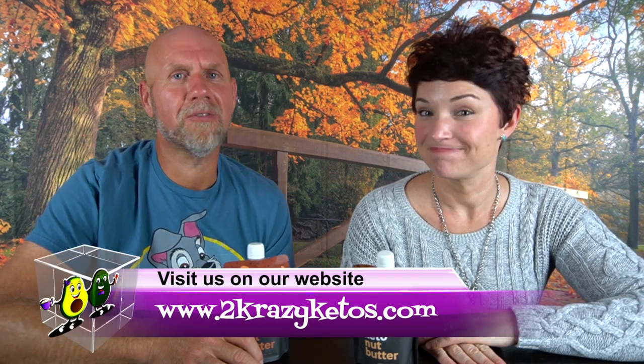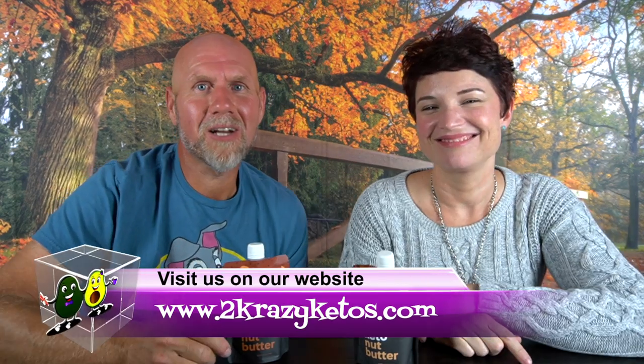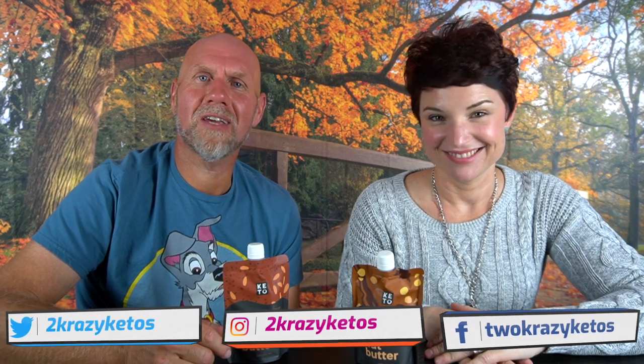Hey, what's up family? I'm Rachel. And I'm Joe. And we're 2 Crazy Ketos. If you're new to our channel, welcome. Here on 2 Crazy Ketos, we do different things like product reviews, recipe videos, sometimes giveaways, we talk about various keto topics, and then every Monday we sit down on the couch for Keto on the Couch. We just kind of talk about what's going on in our lives for the week. You can find us on different social media platforms like Facebook, Instagram, and Twitter. And we have a website, which is 2crazyketos.com, and that's where you're going to find all of our different recipes.